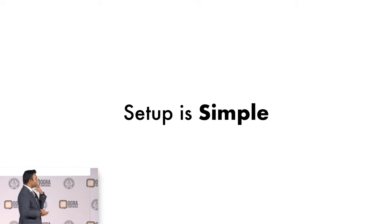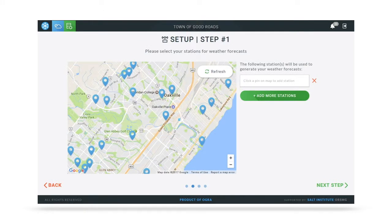When it comes to the setup piece, it's very simple — it's a three-step process. You get in, you see a map, and it shows you all of the 400-plus weather stations that we have curated from IBM. We purchase the data from them. We show you the weather station locations, and you select a station location.